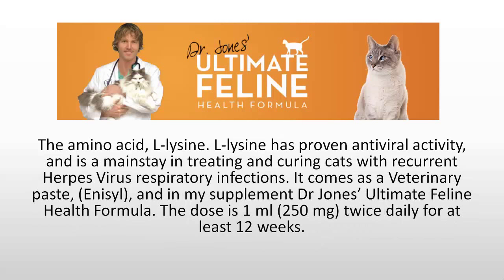The amino acid L-lysine has proven antiviral activity and is a mainstay in treating and preventing recurrent herpesvirus respiratory tract infections in cats. It comes as a veterinary paste called Enosil and is also in my supplement, Dr. Jones' Ultimate Feline Health Formula. The dose is one ml — that's 250 mg — twice daily for at least 12 weeks.